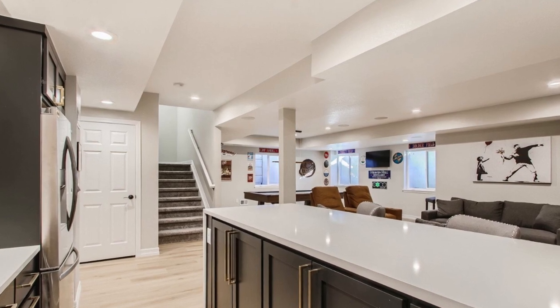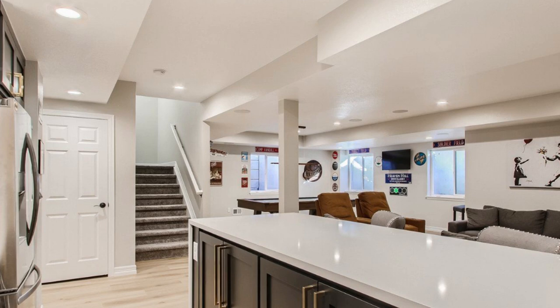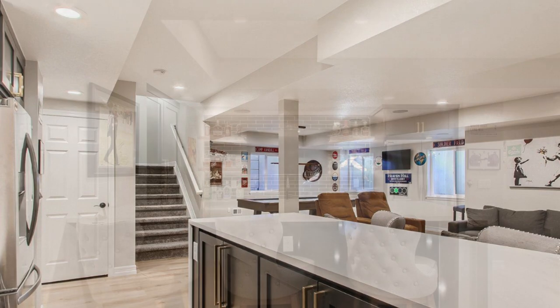Framed dropped soffits in the ceiling help define and separate the areas in this 750 square foot living space, and plenty of recessed can lighting keeps the room bright and inviting.